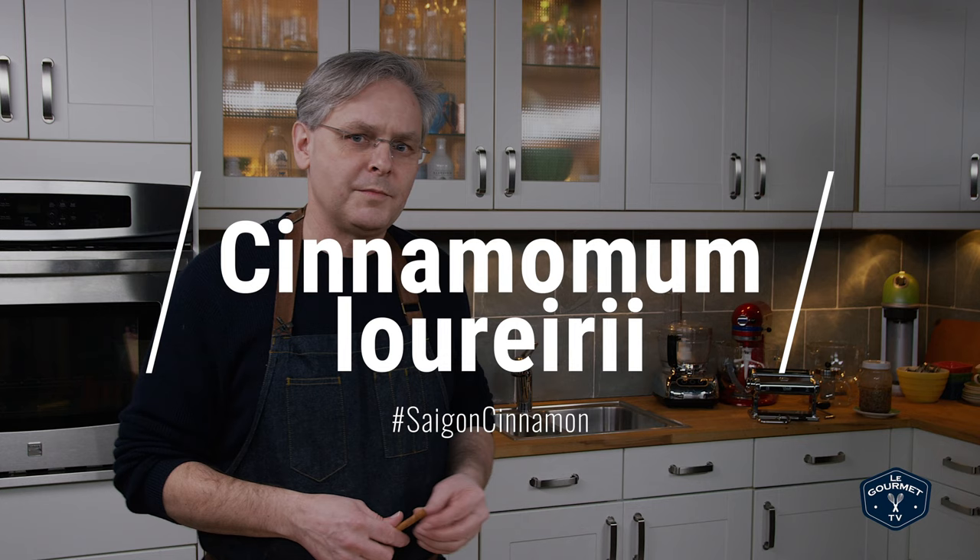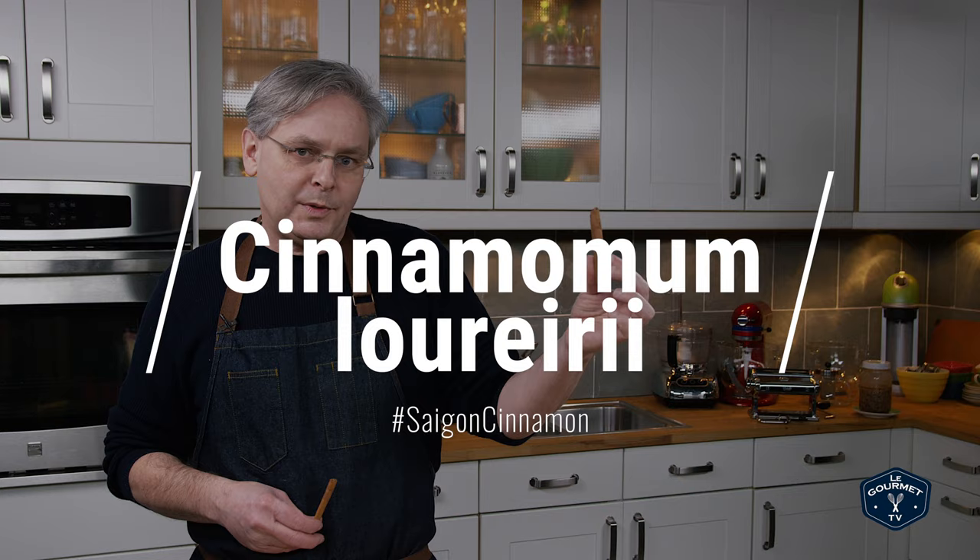There are other varieties of cassia cinnamon. There is a variety grown in Vietnam called Saigon cinnamon. If true cinnamon is really complex and regular cassia cinnamon is less complex, Saigon cinnamon is like a smack in the face — it's all bass note, no complexity, just the heat.